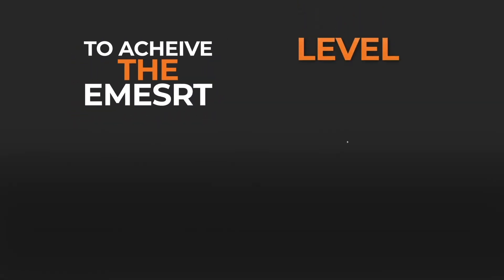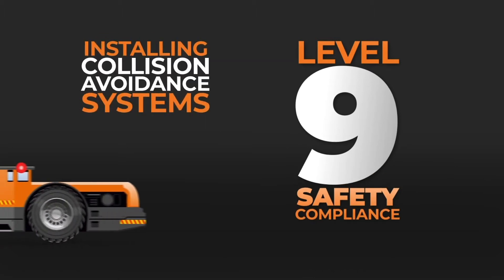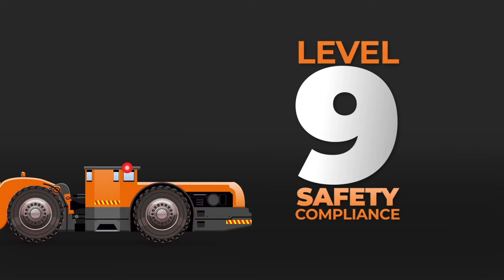The mining industry seeks to achieve the Earth Moving Equipment Safety Roundtable's Level 9 safety compliance by installing collision avoidance systems that automatically have intervention controls to improve safety on sites.